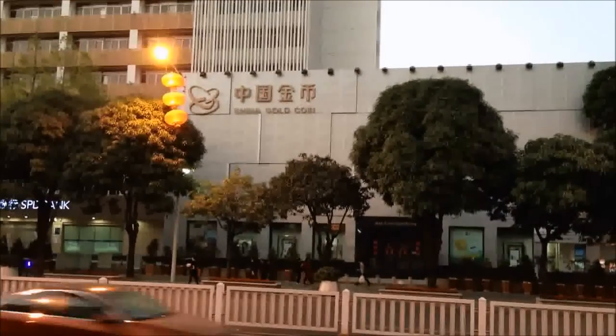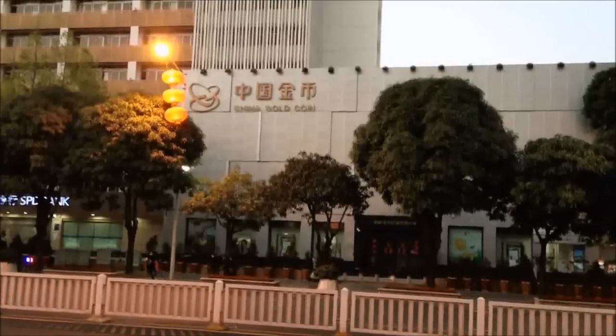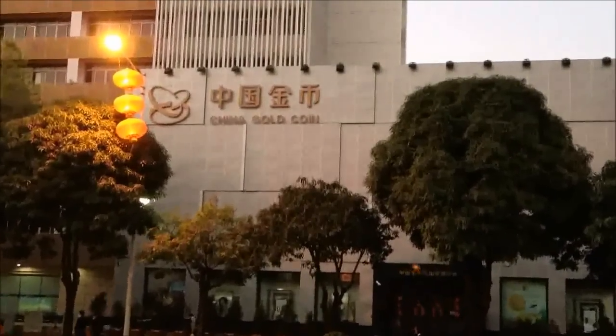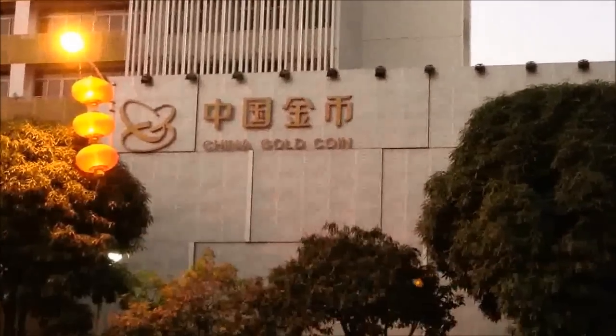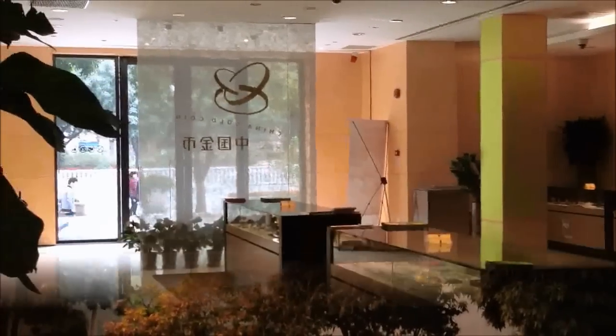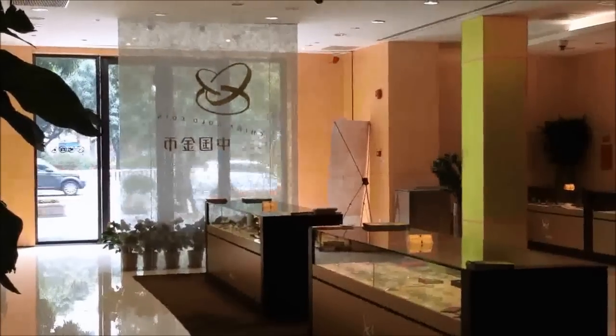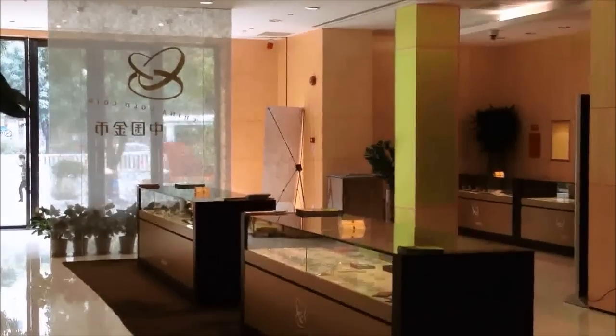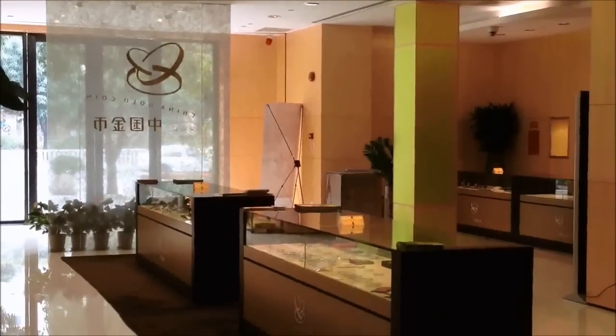Friends and subscribers, I'm at one of the biggest China Gold coin outlets in all of China. Let's take a step inside and see what we can find. We're in a bank — very, very clean, very well organized, but select products here. Only the new stuff.